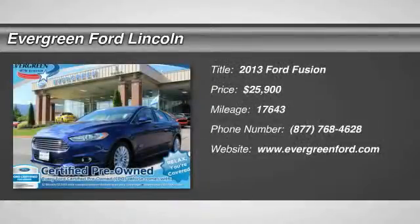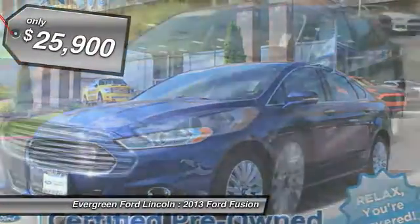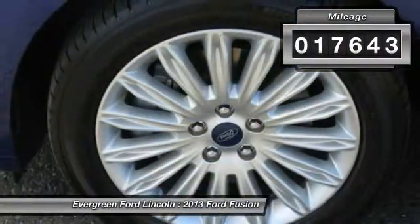The 2013 Fusion. You can have both impressive power and great economy in a Fusion, and it's priced below $30,000. This vehicle has less than 20,000 miles.